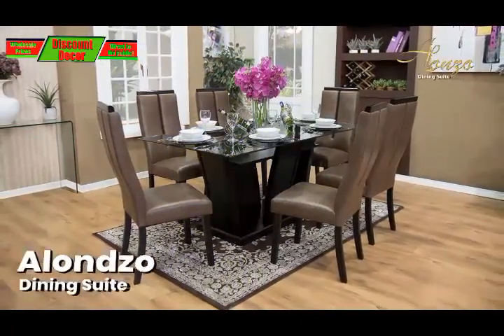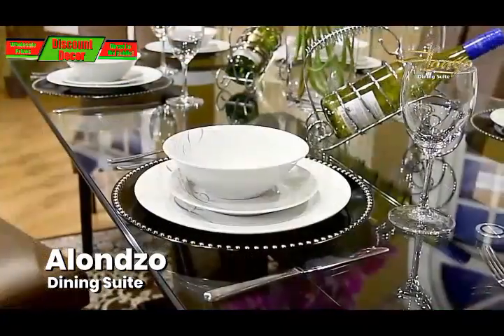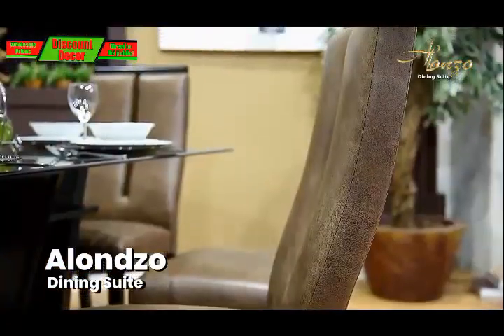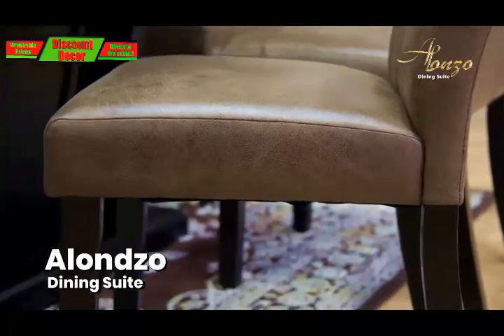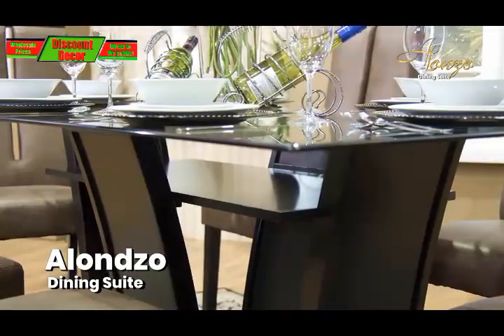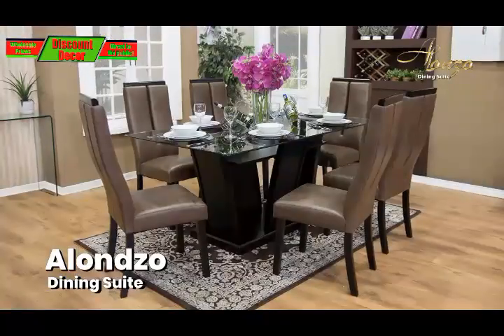Sleek and sophisticated design with a 12mm tempered glass top dining table and 6 Palomino Suite Dining Chairs with high backs, comfy cushioned and classic design on the legs. The dark walnut finish of the rubber wood adds a natural elegance to the room, for as little as R9,999.